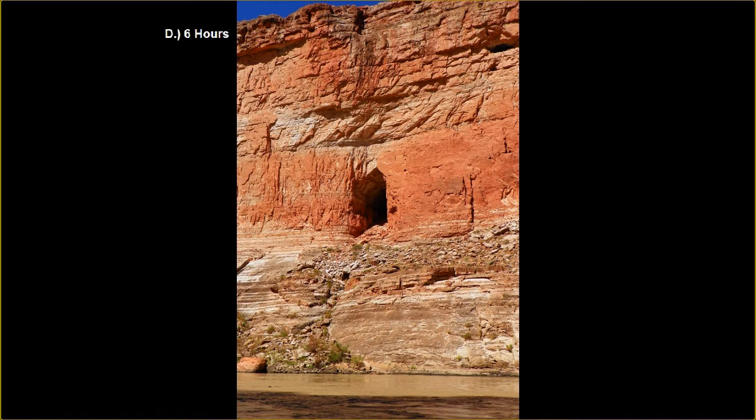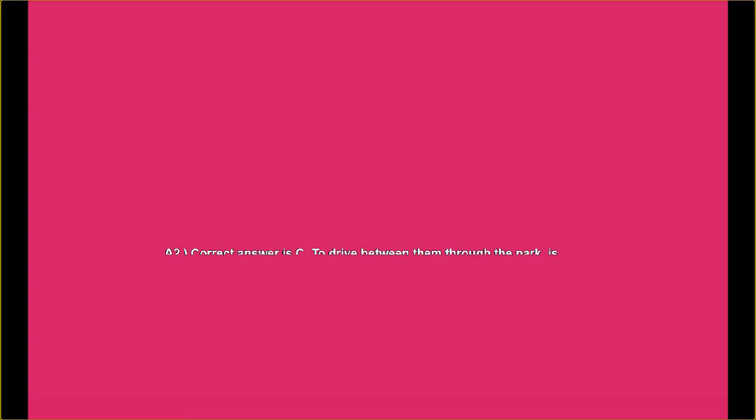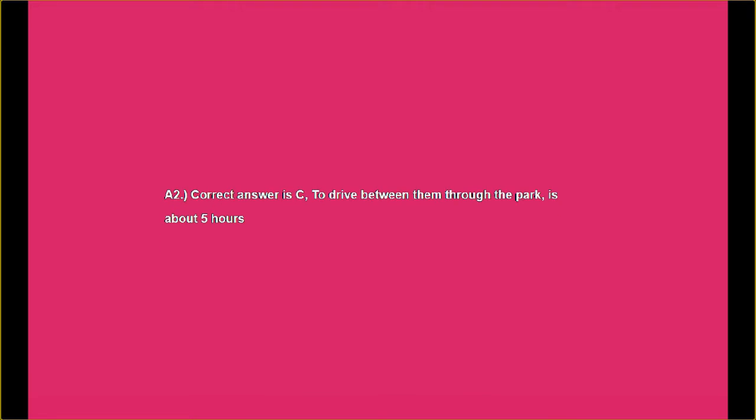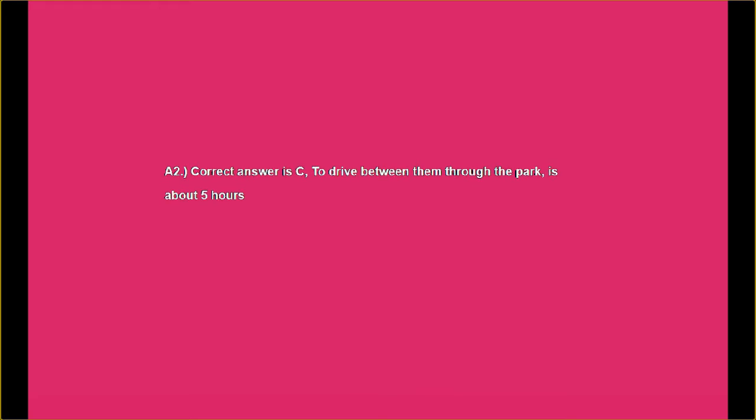Please feel free to share this video with all your friends — you can compete against each other. It's always fun to compete against your friends. Answer number two: the correct answer is C. To drive between them through the park is about five hours. And if you didn't know that, you do now.